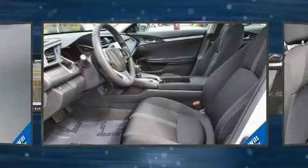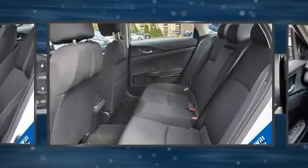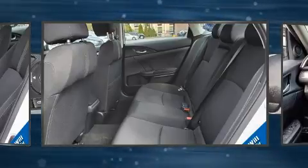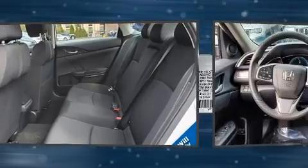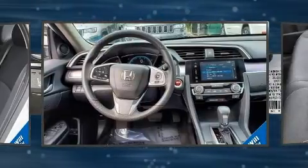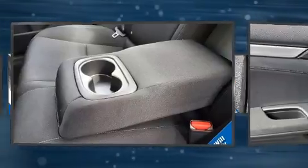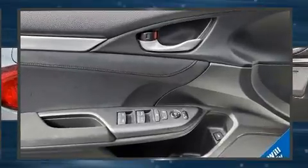Honda ensures the safety and security of its passengers with equipment such as dual front impact airbags, front side impact airbags, traction control, brake assist, a security system, an emergency communication system, and four-wheel disc brakes with ABS. For added security, Dynamic Stability Control supplements the drivetrain.